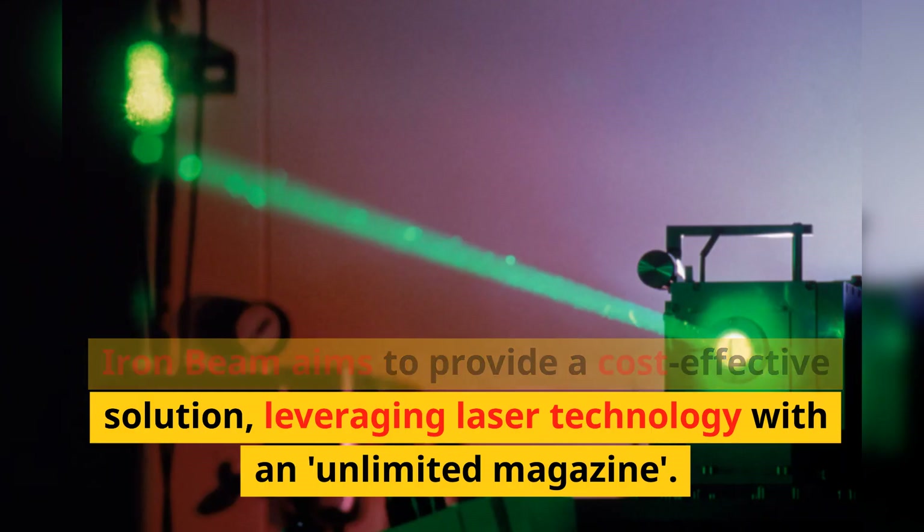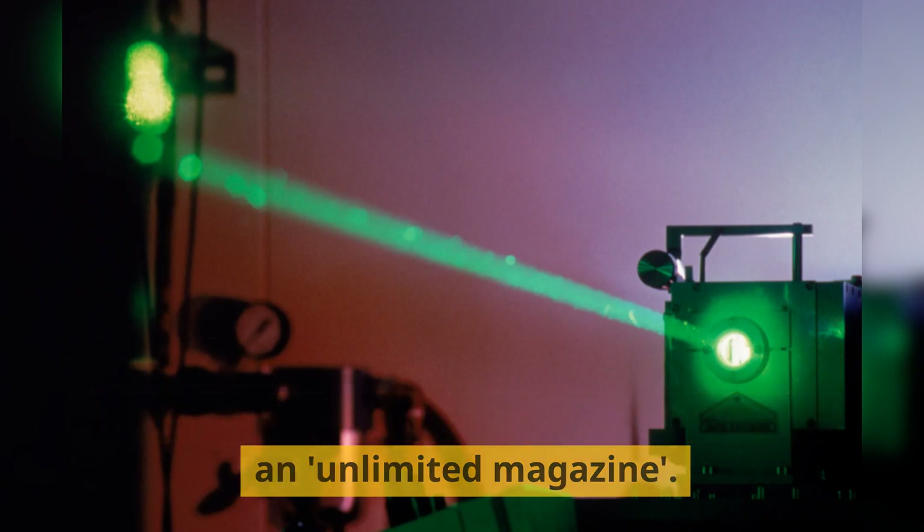Iron Beam aims to provide a cost-effective solution, leveraging laser technology with an unlimited magazine.